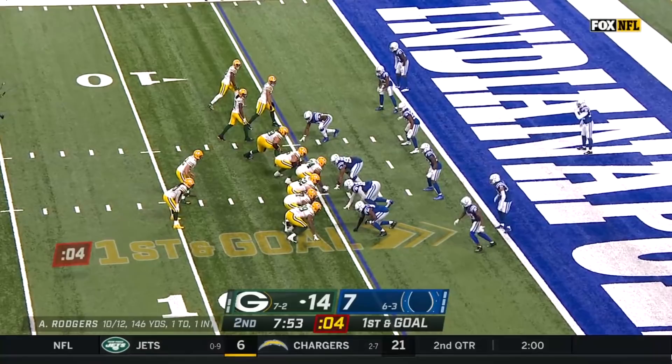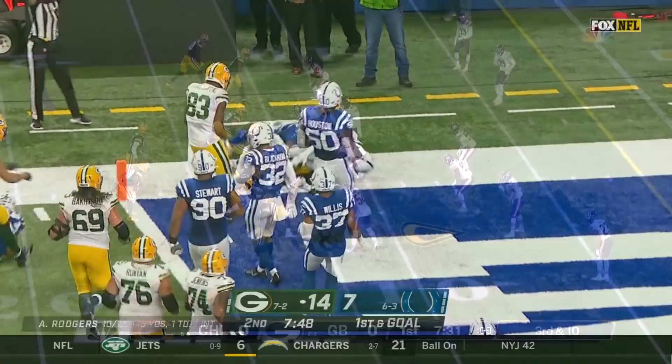Quick throw. Adams with blocking. Touchdown — inside where Kyle Fuller is.